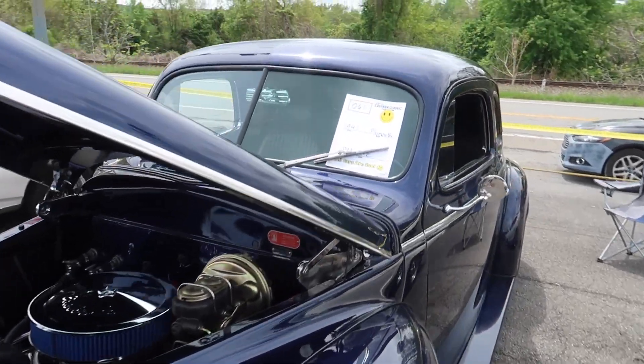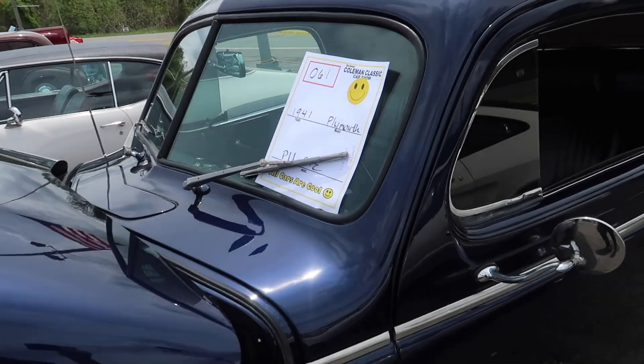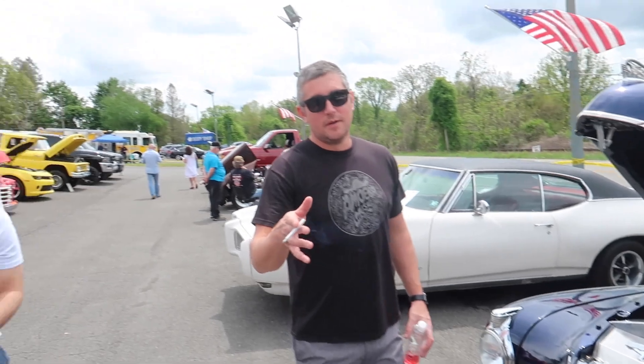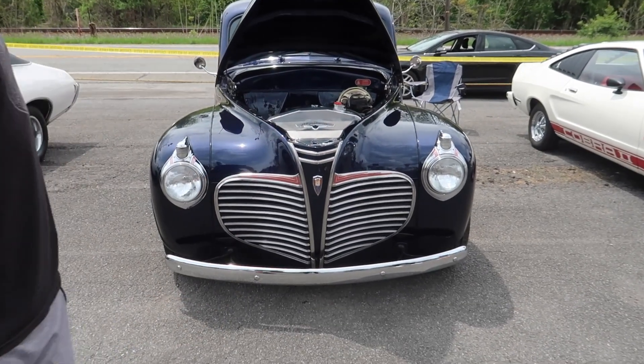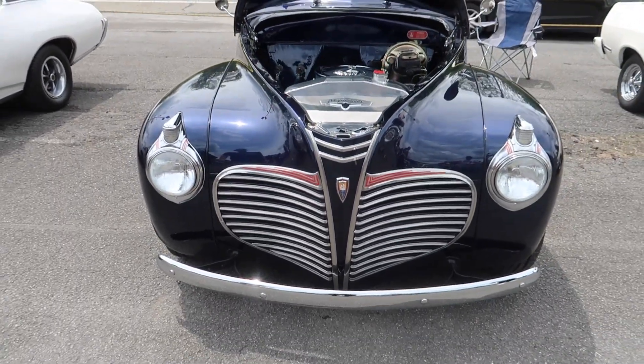We're still here checking out cars — this is a 1941 Plymouth. I was saying these look like the ones from the Dick Tracy movies. They don't make grills like they used to — look at the grill game back then. Zing. Looks like a juicy heart-shaped booty — they knew what they were doing.